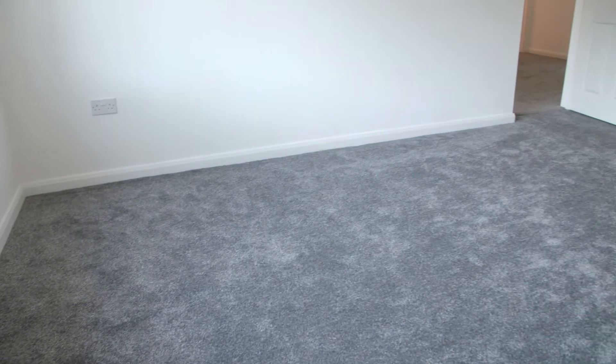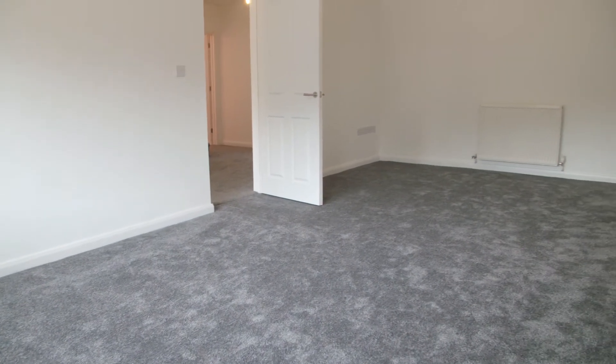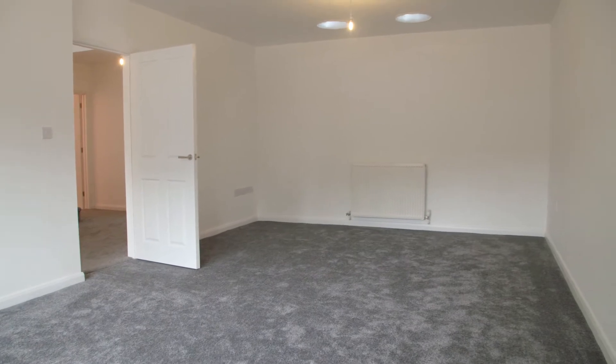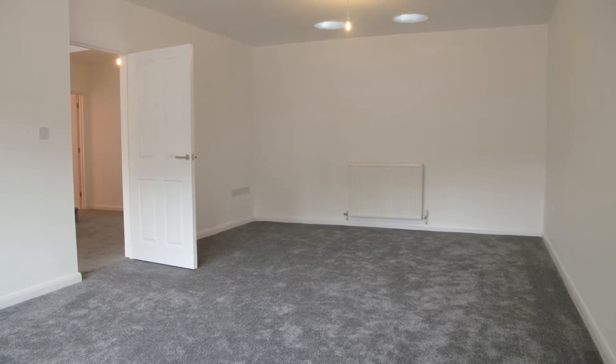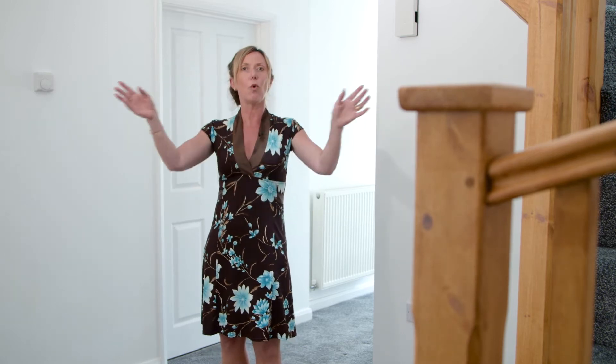This is a fantastic size sitting room — it's vast. It really could be used as a lounge dining room, but for the layout that you might choose to have as a family, it just makes the most fantastic sitting room you could ever want. They've done these beautiful carpets and it's just white — it's ready for you to move in and put your own mark on it.